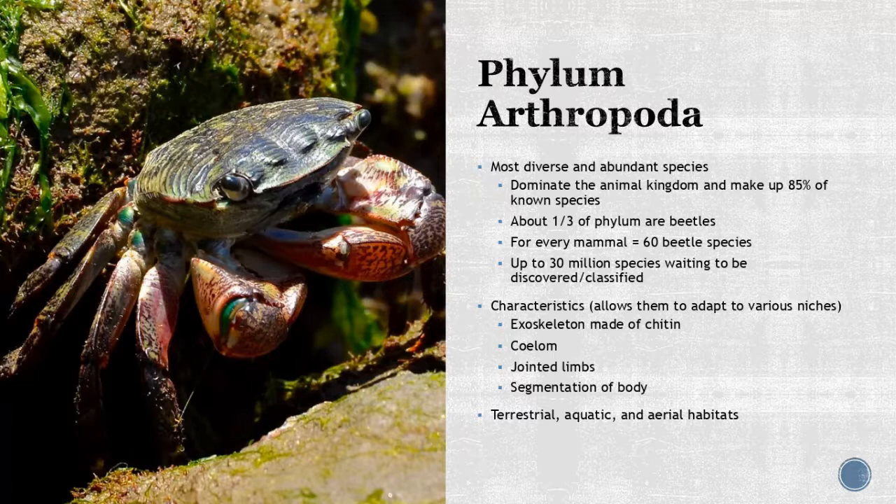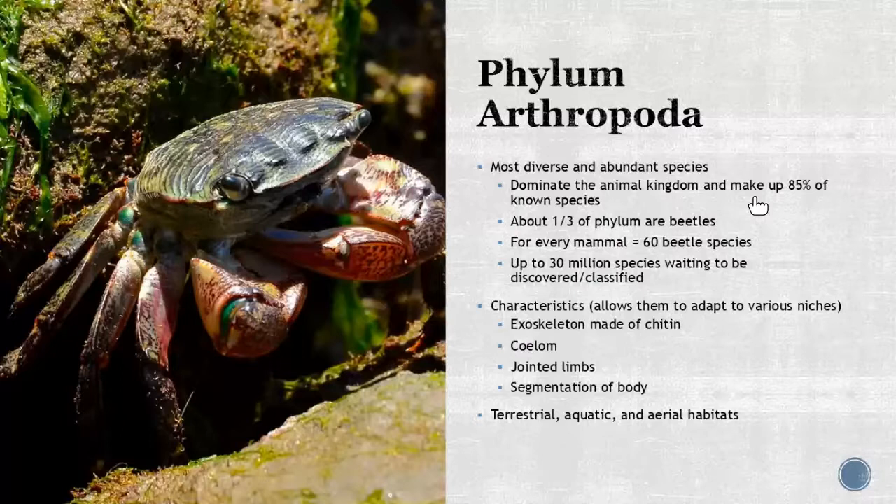When you think about these guys, it's quite diverse when you break it up. It's going to be the most diverse and abundant species, and of all the animal kingdoms, 85% of them fall within this phylum right here. About one third of them are just made up of beetles — they have really figured it out. For every mammal species, there are about 60 beetle species; they outnumber us like crazy. And there's so much we still haven't discovered — an estimated 30 million species we have yet to discover or classify.